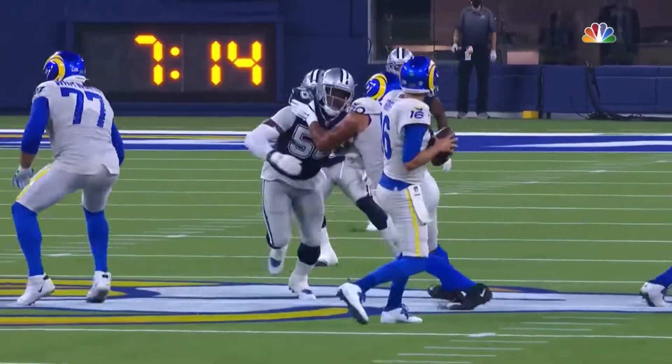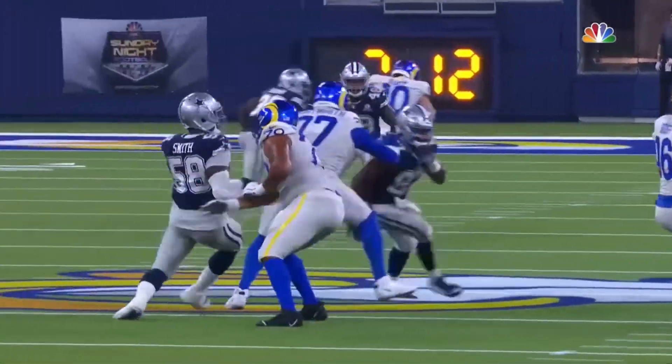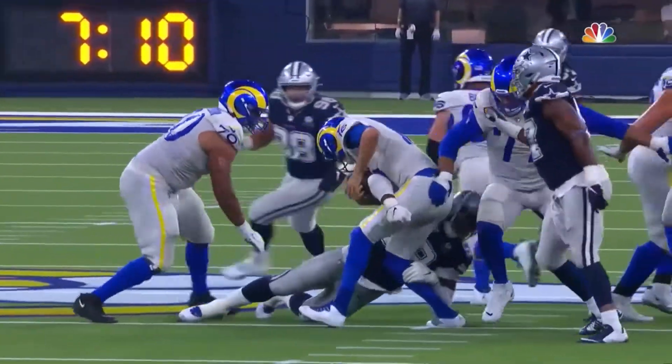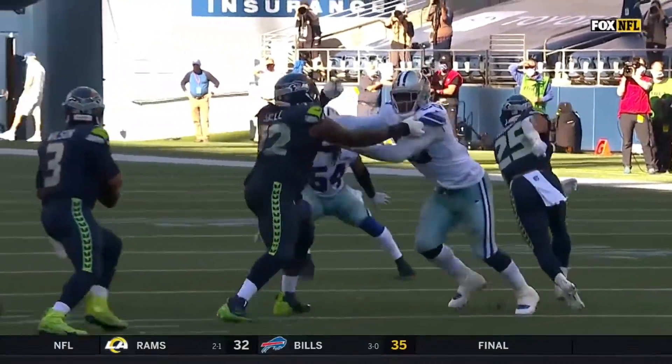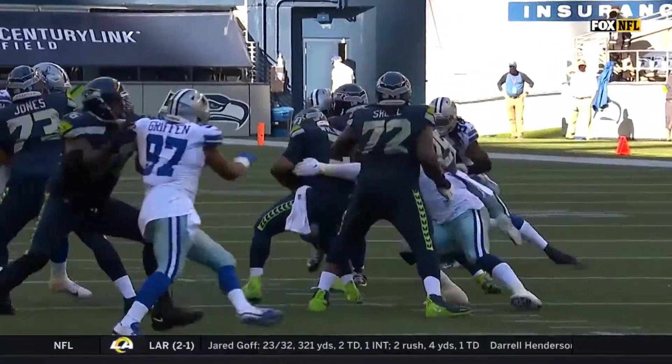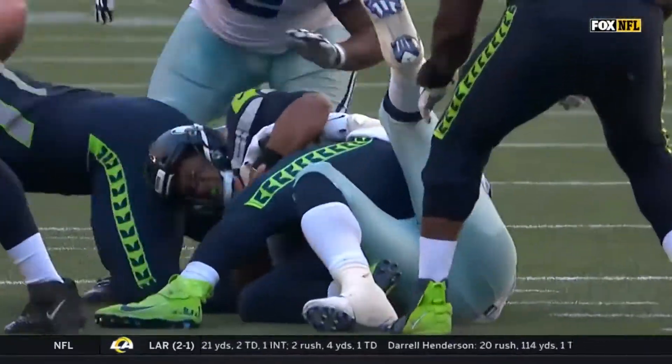After a four-year absence from the league, Aldon Smith wasted no time making a big impact on the Cowboys defense and opposing quarterbacks. He has applied pressure consistently, and after a three-sack performance this Sunday, he currently leads the league with four sacks.